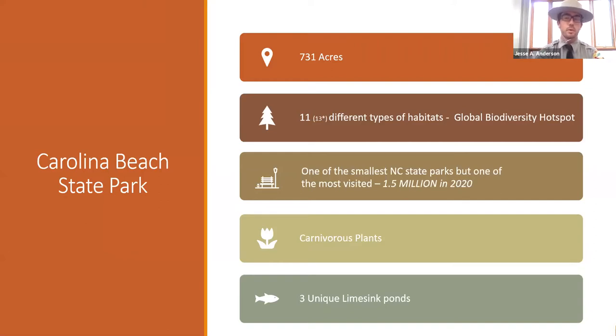The coastal plain of North America in the east is a global biodiversity hotspot — one of the 36 global biodiversity hotspots. We are one of the smallest state parks, but also one of the most visited. In 2020, we had 1.5 million visitors. Because of our different habitats and our location in the coastal plain, we have lots of different carnivorous plants. I'm going to talk to you today about three of our limestone sinks.